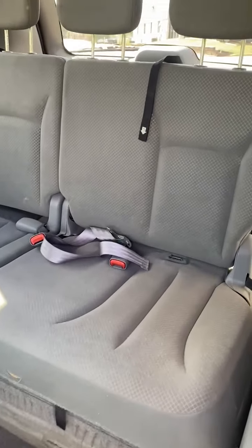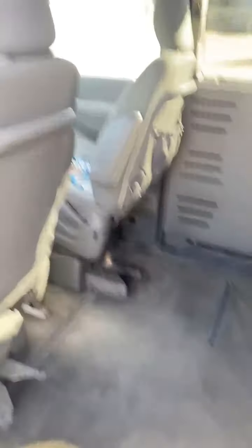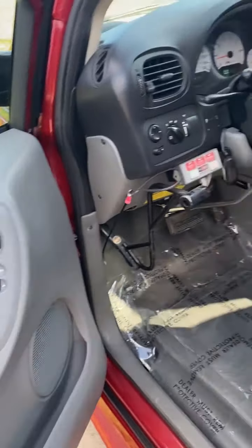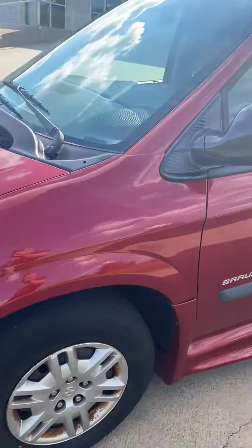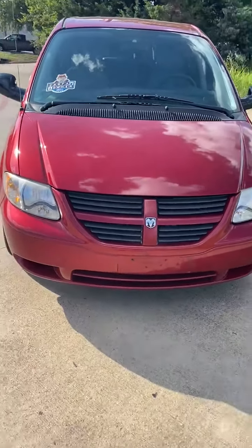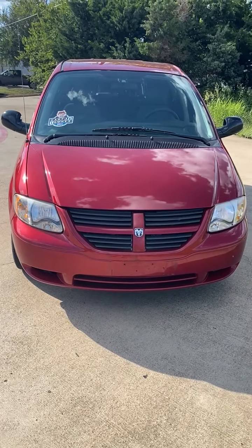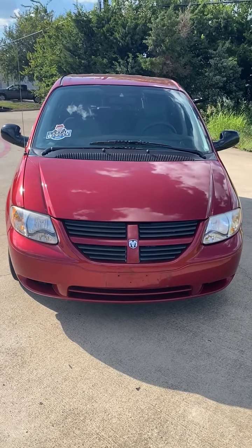A handicap van that will not break the bank. Power windows, locks, mirrors, cruise. It needs nothing mechanically or cosmetically. This is a 2007 Dodge Grand Caravan Braun Enervan with 89,000 miles. It needs absolutely nothing, it's in remarkable condition, and everything works.